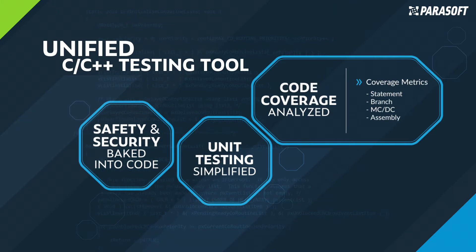Achieve compliance coverage for statements, branches, modified condition decisions, and at the assembly level for the strictest mandates.